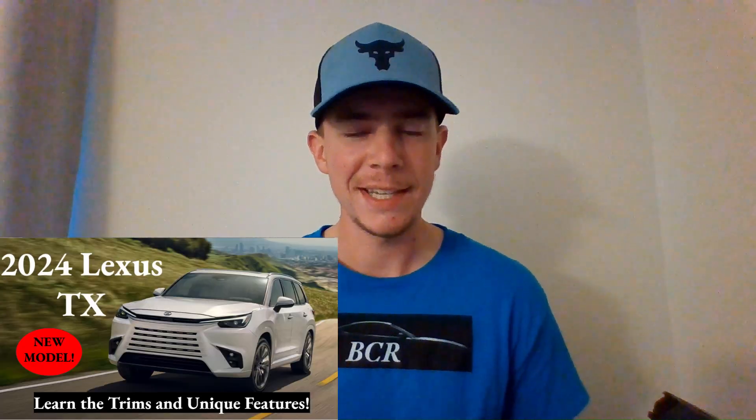What's up everyone, welcome to Best Car Reviews. I'm Ben and today we'll be dissecting the 2024 Lexus TX. Best Car Reviews aims to deliver the most accurate and relevant information in under 10 minutes — no misleading content, no wasted time. If that's what you're looking for, please like and subscribe so I can continue to grow the channel. Let's get started.